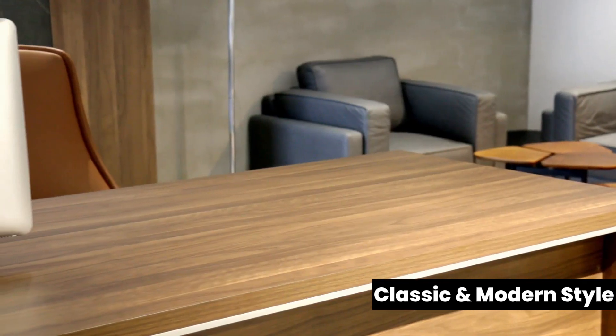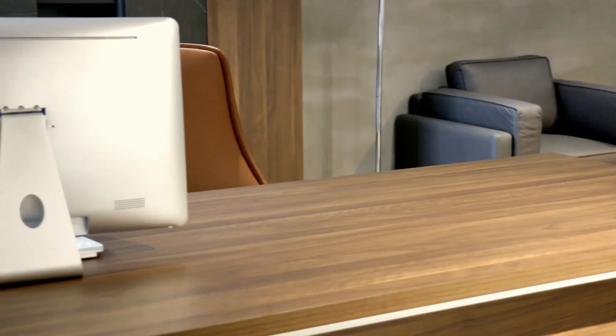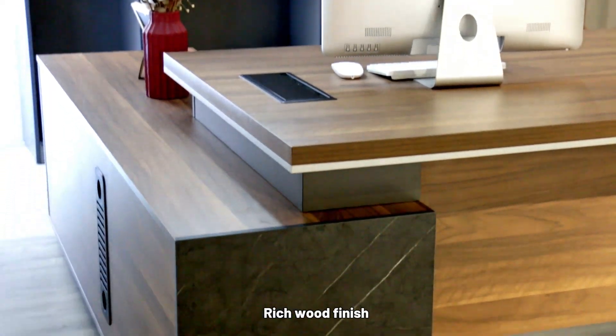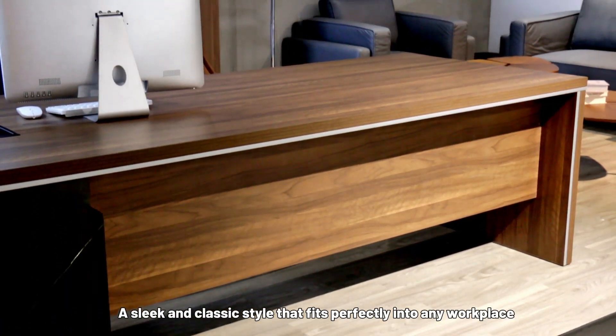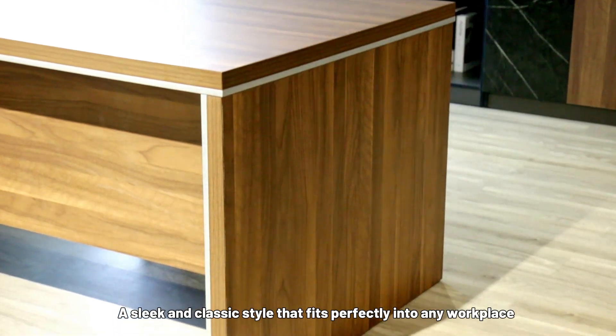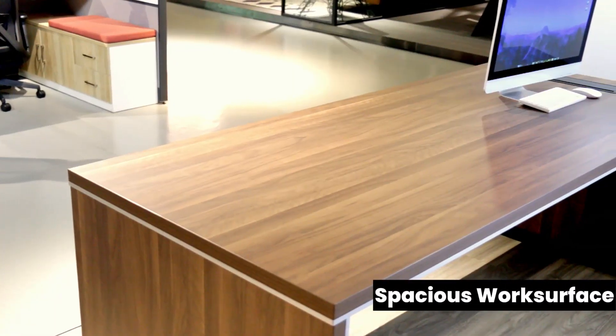Classic modern style with a rich wood finish — a sleek and classic design that fits perfectly into any workplace, featuring a spacious work surface.